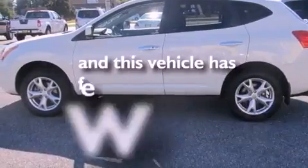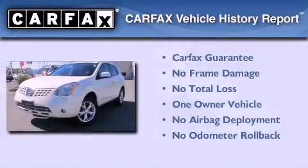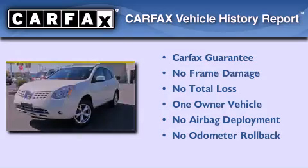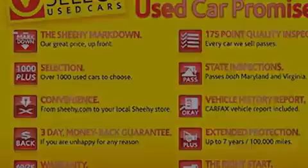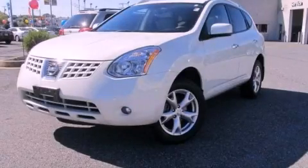This vehicle has less than 26,000 miles. This Nissan has had only one owner and it qualifies for the Carfax buy-back guarantee. This vehicle is sure to sell fast — call and arrange your test drive today.